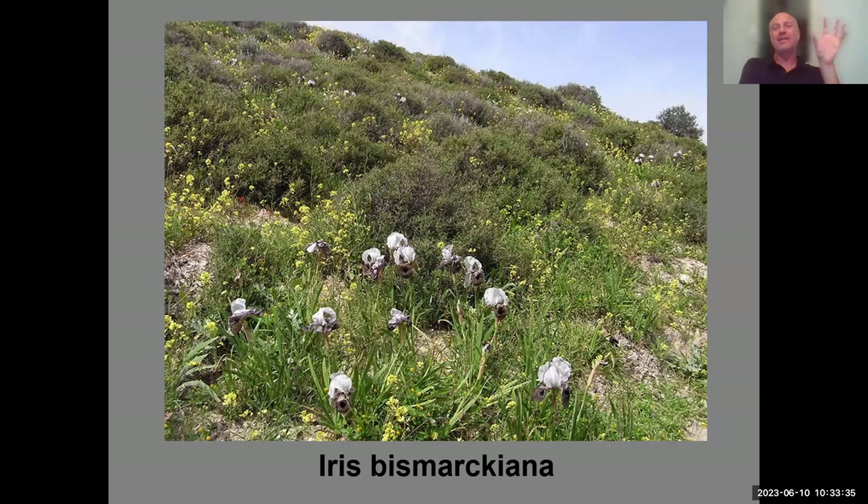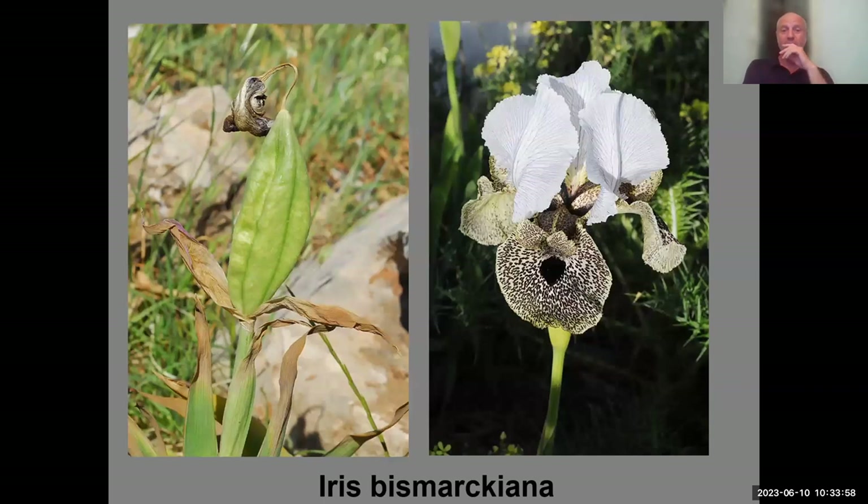Genetically, Iris bismarckiana sits separate from the rest of the Oncocyclus, as Yuval Sapir recently told me. Its natural habitat is shrublet land dominated by small spiky shrubs, where it thrives. Here you can see the beautiful flowers and also the fruit produced a bit later.